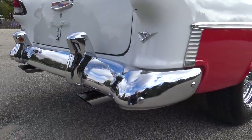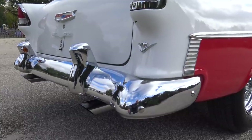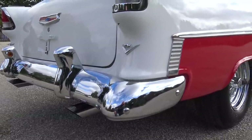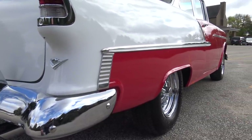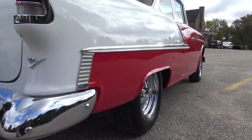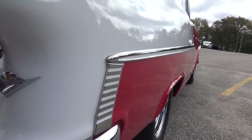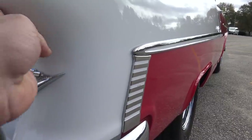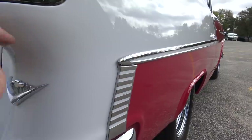The dual exhaust sounds good — excellent sounding and looking dual exhaust coming out underneath that rear bumper. The back bumper's all been re-chromed and that looks fantastic as well. Side trim looks good. There's just a little bit of grease that we missed right here — that'll wipe right off.